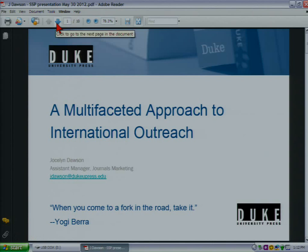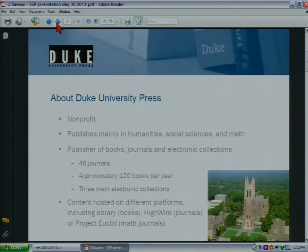For those of you who don't know, Duke Press is a non-profit who publishes mainly in the humanities, social sciences, and mathematics. We publish 46 journals, about 120 books per year, and we have three main electronic collections: a math journals collection, a humanities and social science journals collection, and an e-books collection. Our content is hosted on several different platforms, among these are Ebrary, High Wire, and Project Euclid.